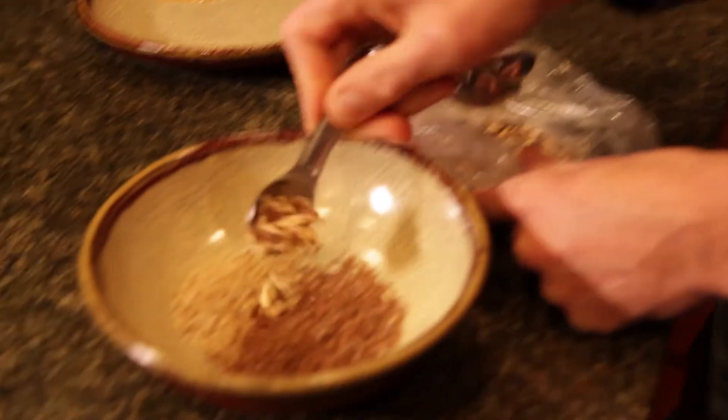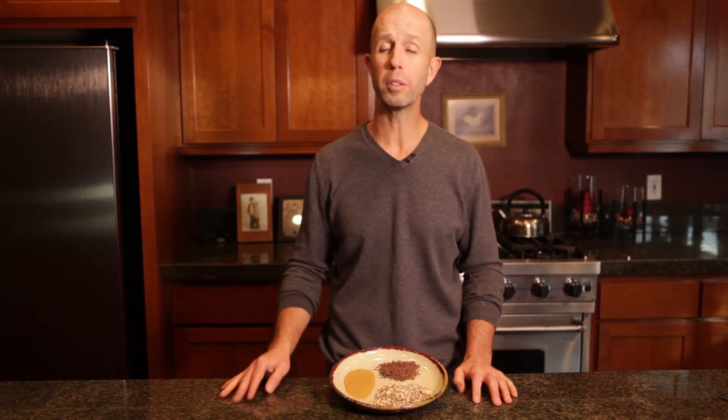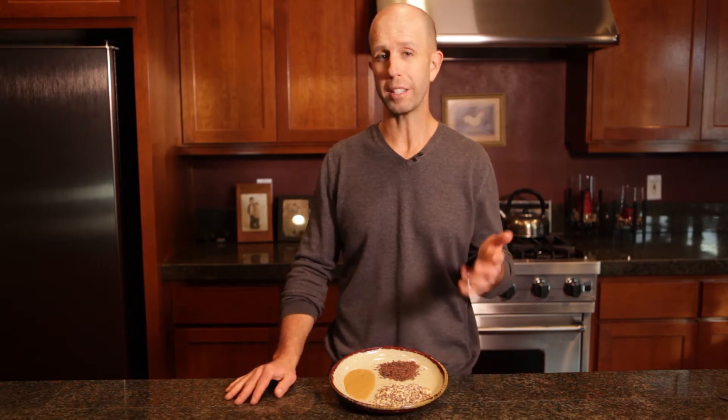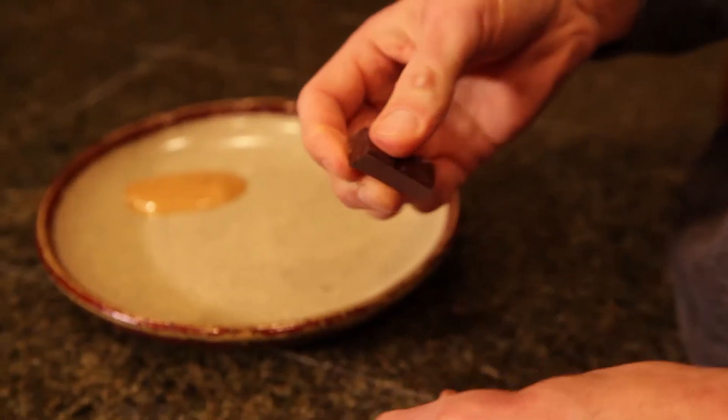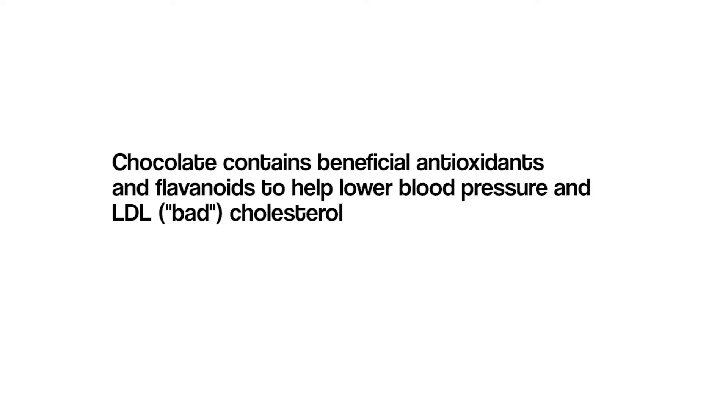You also need one to two teaspoons of crushed almonds. Almonds rank among the highest-protein nuts at a fraction of the cost of other high-end nuts such as walnuts. The fifth and final ingredient is one little square of chocolate, which if you choose the right kind is packed with all sorts of beneficial antioxidants and flavonoids to help lower your blood pressure and bad LDL cholesterol.